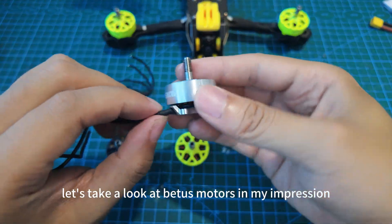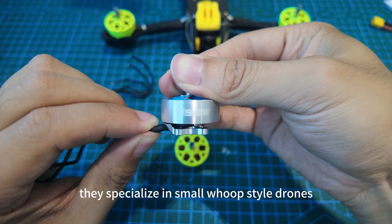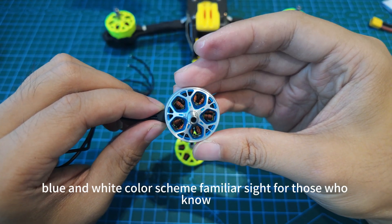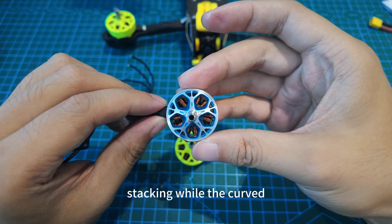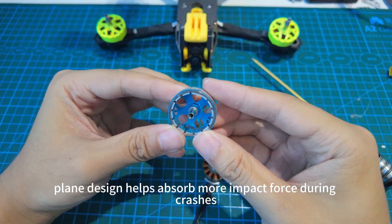Let's take a look at Beta FPV motors. They specialize in small-loop-style drones, but this time they've released 5-inch motors. The motor features a classic blue-and-white color scheme — a familiar sight for those who know the brand. Five reinforced ribs clearly show generous material stacking, while the curved rotor plane design helps absorb more impact force during crashes.